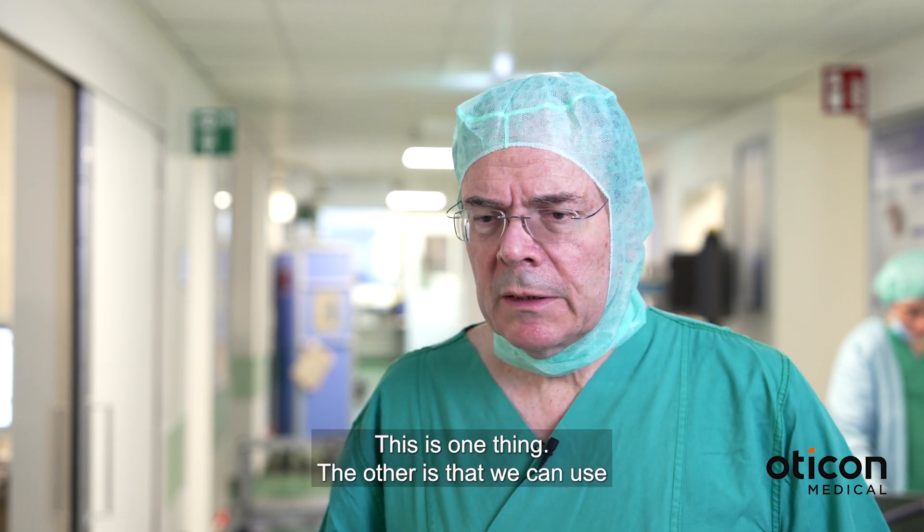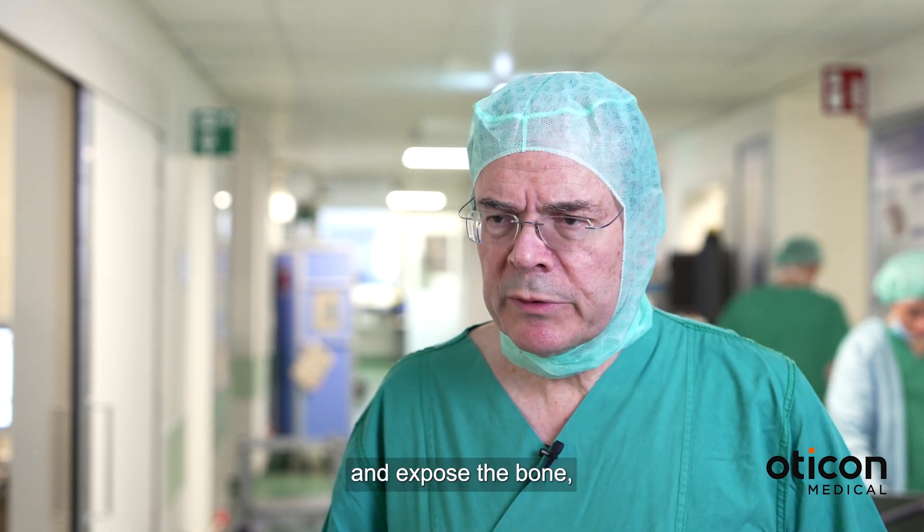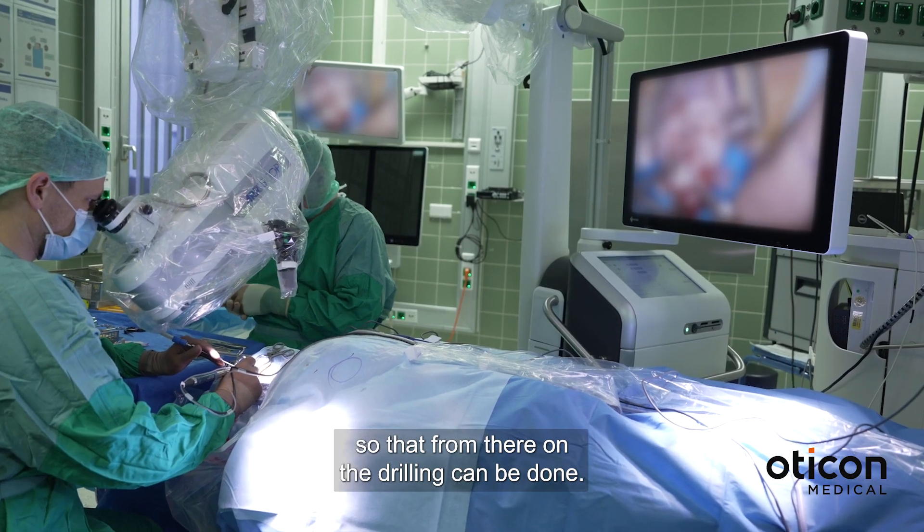We can use a conventional incision behind the ear and expose the bone so that from there the drilling can be done.